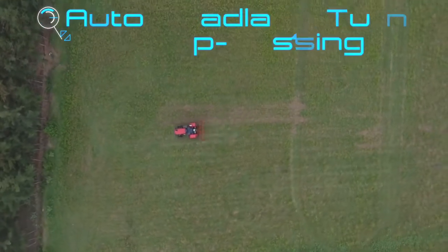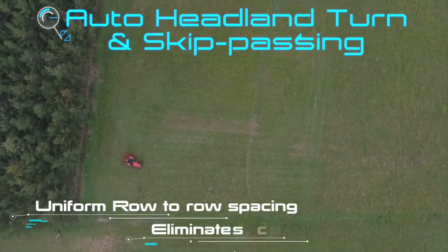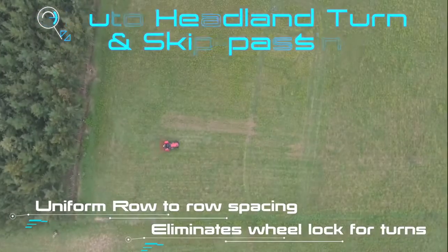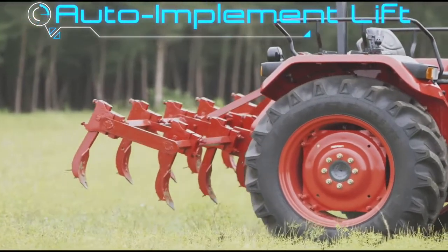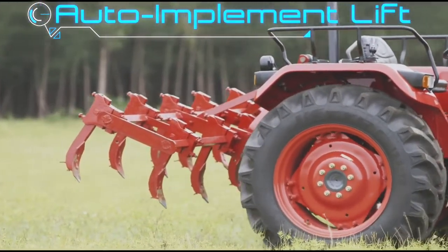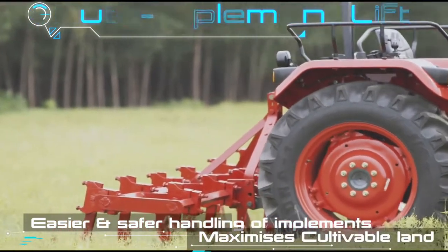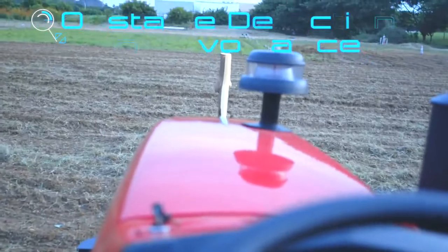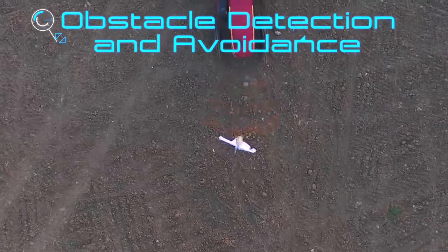The auto headland turn and skip passing features enable the tractor to orient itself along adjacent rows for continuous operation. The tractor is also equipped with an auto implement lift feature that automatically lifts and lowers the implement from the ground at the end and start of each row respectively.